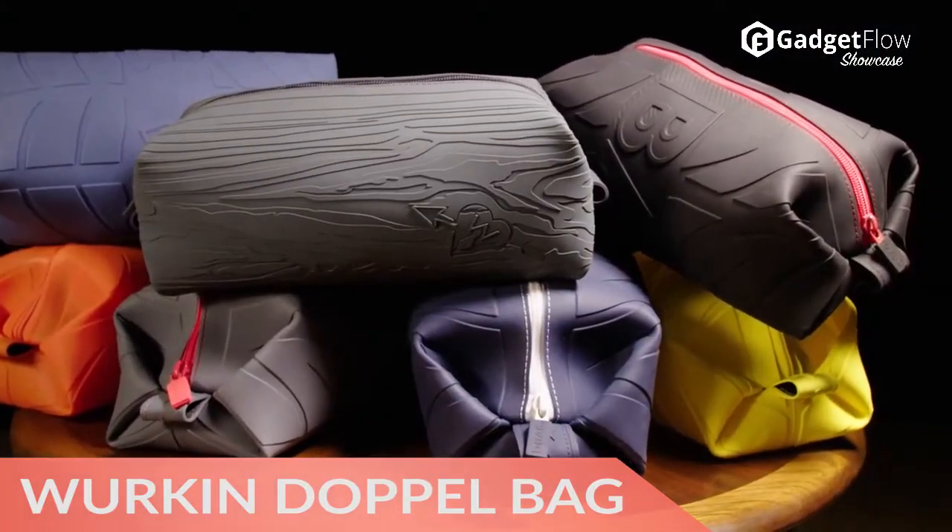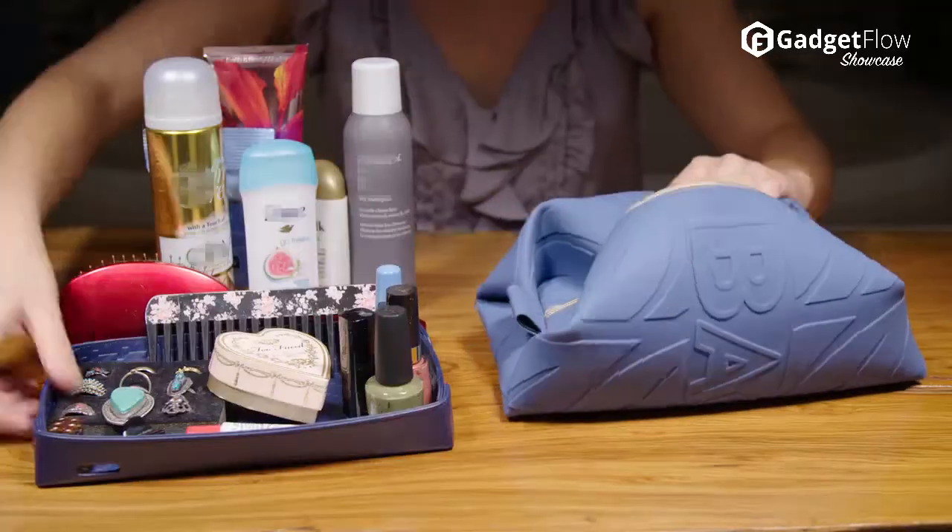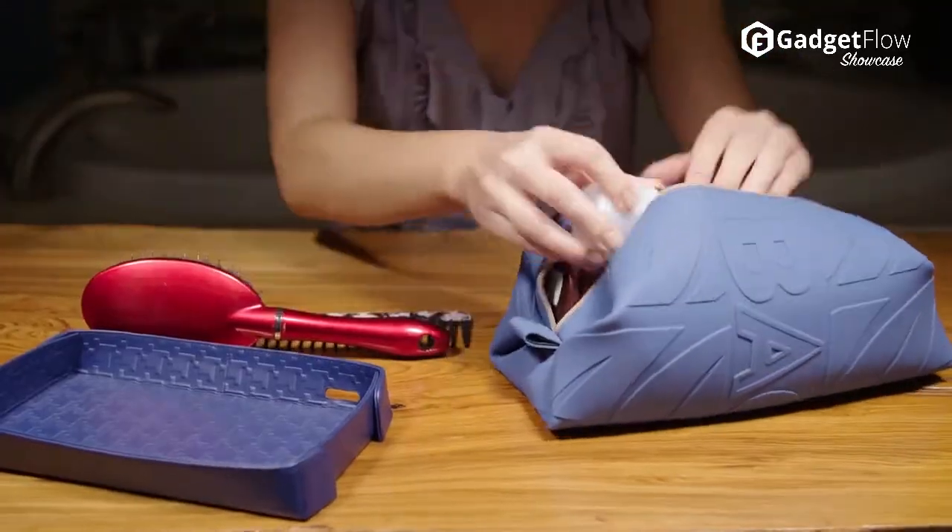Hi there, this is Wes with the Gadget Flow, and today we are showcasing the Workin Stiffs Toiletry Dopp Bag, which simplifies the way you pack.